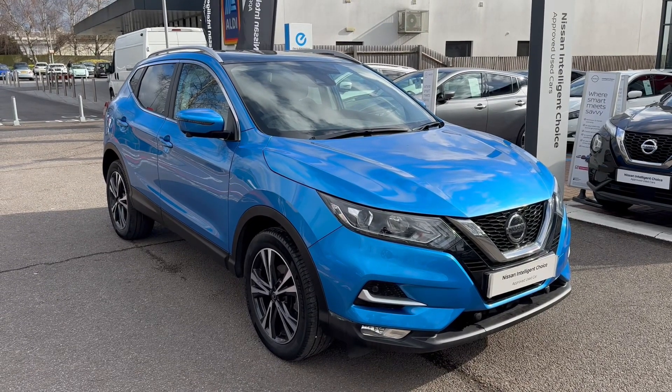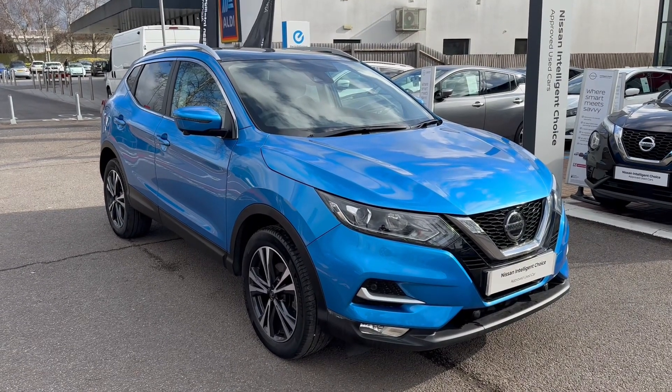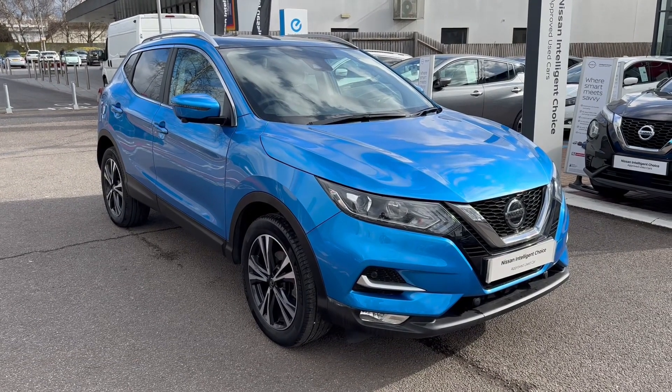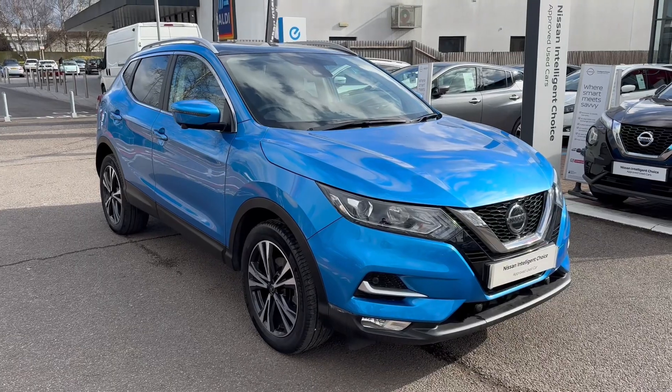Hello there, George down at Aylesbury Nissan. Just a little video on this lovely vivid blue Nissan Qashqai N-Connector. What I'm going to do in the video is go round the car showing off the various spec and features.